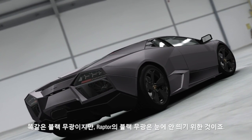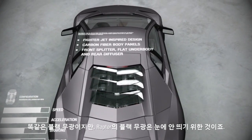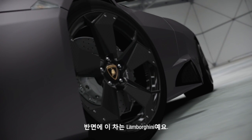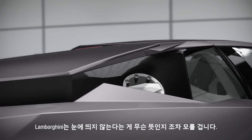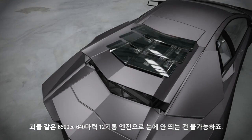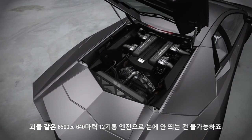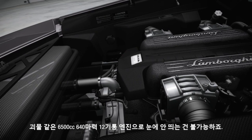Except on the Raptor, all the strange surfaces and matte black paint are meant to make it look more discreet. But this is a Lamborghini, and Lamborghini doesn't know the meaning of discreet. Certainly, there's nothing even remotely discreet about the monstrous 6.5-litre, 640-horsepower V12.